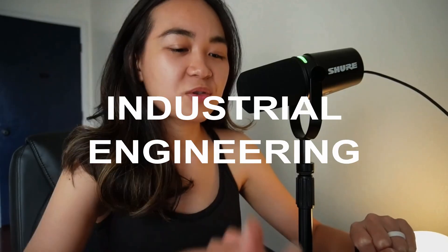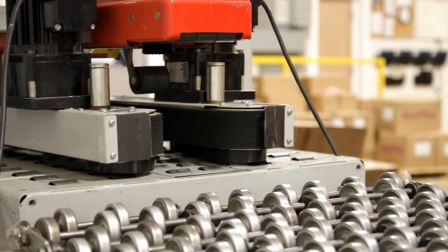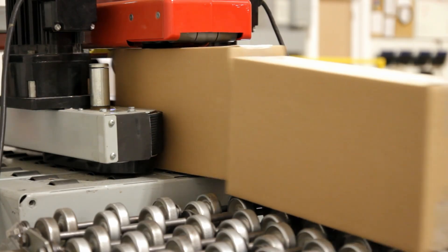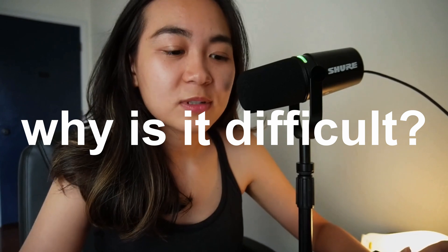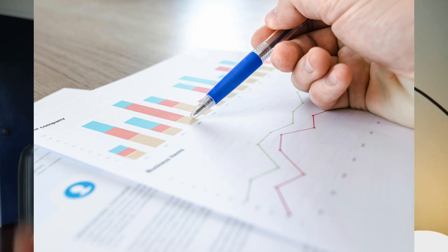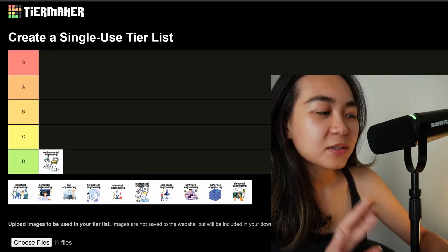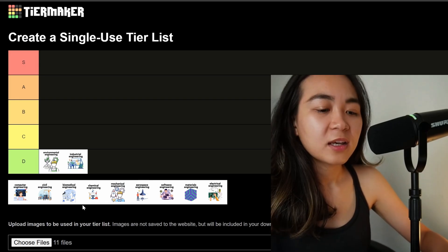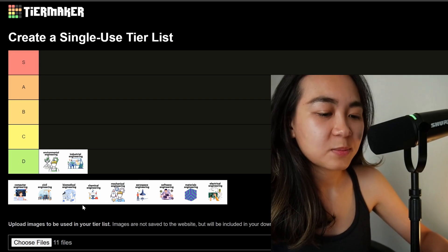Next we have industrial engineering. Industrial engineering optimizes systems, processes, and organizations for efficiency. You can find industrial engineers in industries like manufacturing, logistics, and healthcare. Why is it difficult? It demands both technical and soft skills, is math-heavy with things like statistics and operations research, plus requires a deep understanding of human systems and business logic. I'm going to put industrial engineering on the D tier for the same reason — it's very light on physics and complex math.